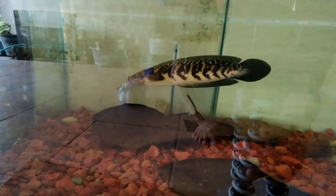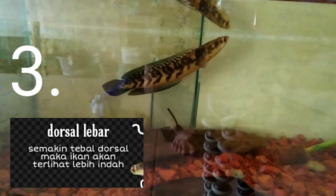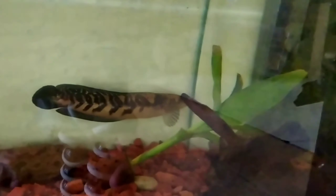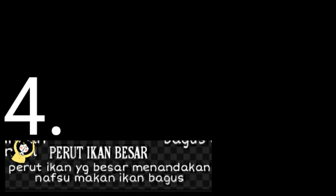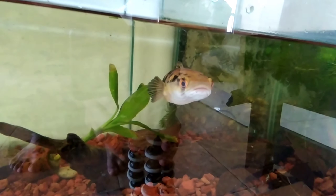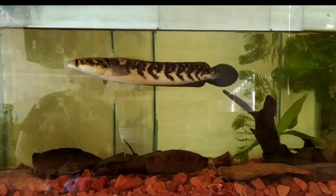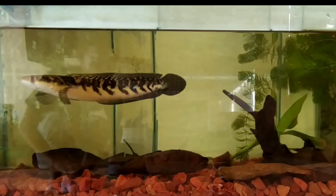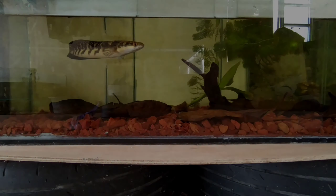Untuk yang ketiga, pilih dorsalnya yang tebal. Semakin tebal dorsal ikan itu akan kelihatan lebih cantik ikannya. Kemudian pilih ikan yang perutnya besar. Ketika melihat ikan dalam tank, pilih yang perutnya paling besar, karena itu menandakan nafsu makannya bagus. Kalau nafsu makannya bagus, kita tidak susah lagi untuk memberi makannya.